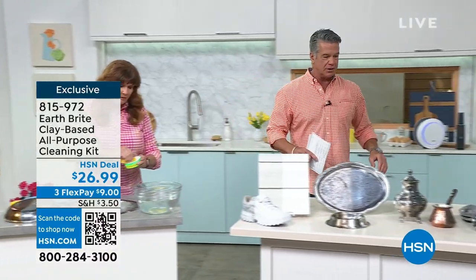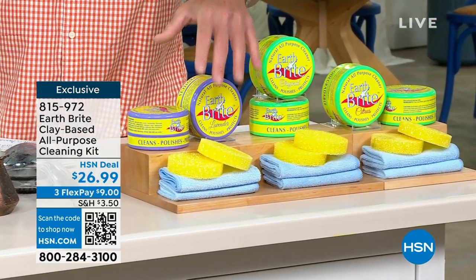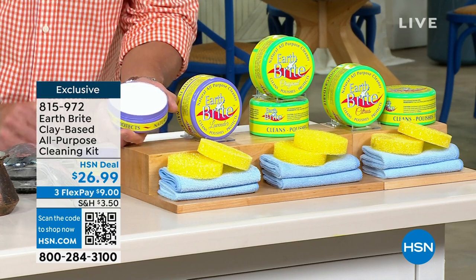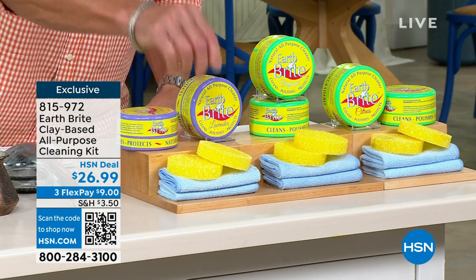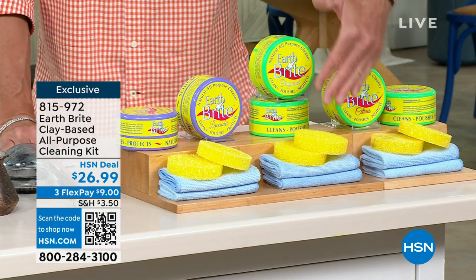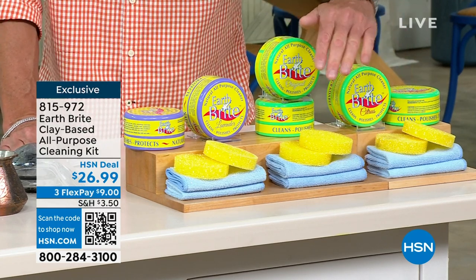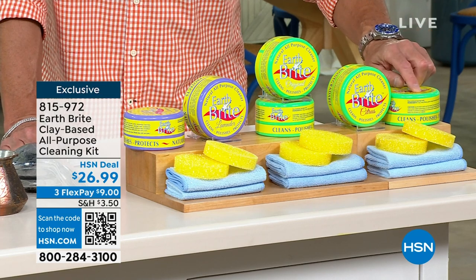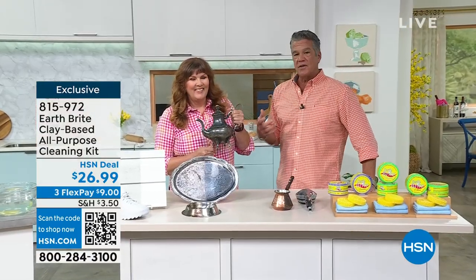Let me run over and show them what we have again. If you want lavender — about 350 left. By the way, when you open it up, you're going to see it's just a white clay. You will be amazed at that beautiful light lavender scent. Everybody gets two of these, plus the scrubbies and the microfiber towels. This is the original — my favorite because it just smells clean. Very neutral. We also have it in the citrus, which is kind of lemony. How many left in the citrus? 800 to 700 left in the citrus.